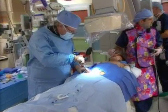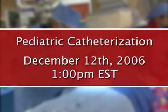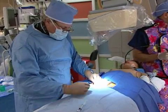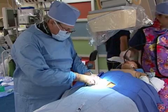See a webcast presentation of a pediatric catheterization from Robert Wood Johnson University Hospital. The live event will take place Tuesday, December 12th at 1 p.m. Eastern Time.